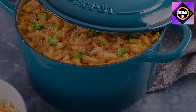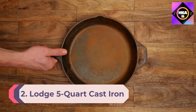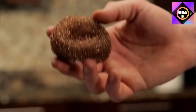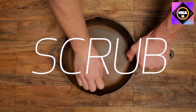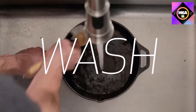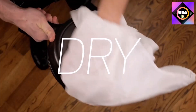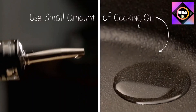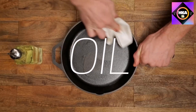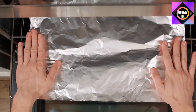Number 2: Lodge 5-Quart Cast Iron Double Dutch Oven. This raw cast iron dutch oven comes pre-seasoned to give you a head start on getting a perfectly non-stick pot. The lid doubles as a skillet with two side handles, so you get two pots in one for an incredibly low price. You'll be able to simmer soup in the pot and make cornbread in the skillet at the same time.